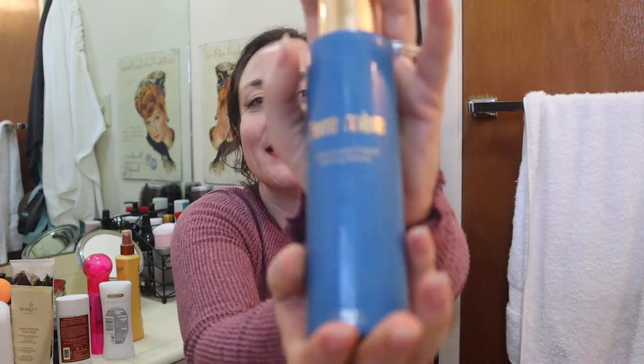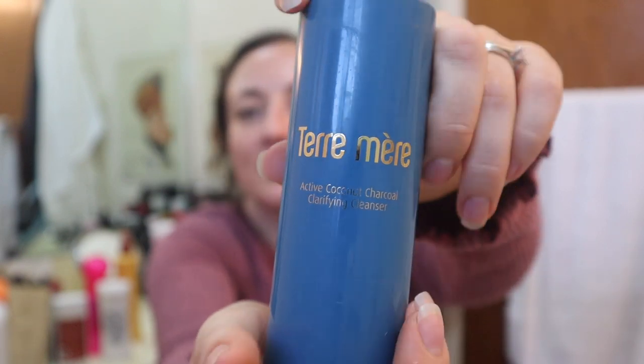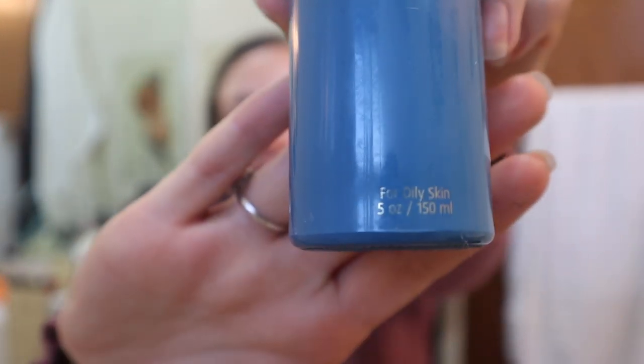This is Terra Mer's Active Coconut Charcoal Clarifying Cleanser. I got this as an add-on in the Fall FabFitFun unboxing, and I was disappointed because nowhere did it say it was for oily skin. I tried it anyway - it works fine on my skin even though my skin is dry. I just didn't like the way it smelled. The first time I used it I thought I could get used to it - it's charcoal so it's a creamy, oily consistency. But I kept thinking it smelled coconut-y and Malibu-rum-y.